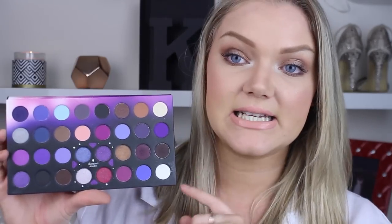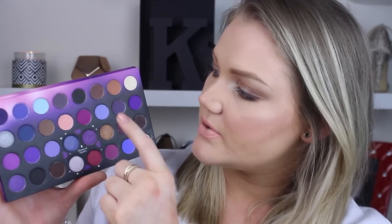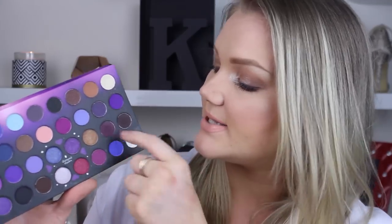I'll leave a link to this down below. I actually got it as a free gift with my last BH order, which was really exciting. I've been using it every single day — it's what I used today on my eyes. I used a cool-toned matte, a light silvery color to highlight the inner corner of my eye, the black, and a cranberry color. I can make any kind of look with this palette.